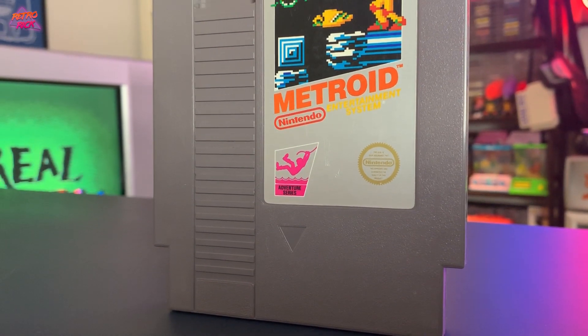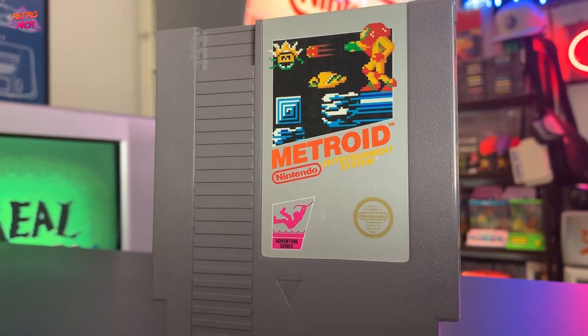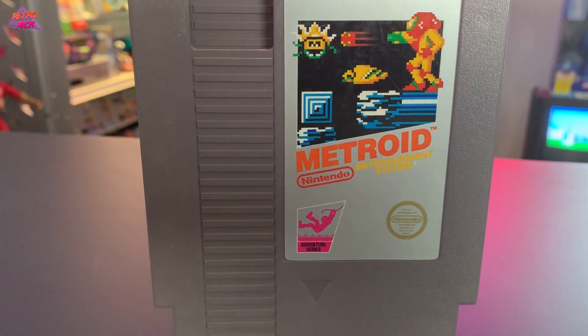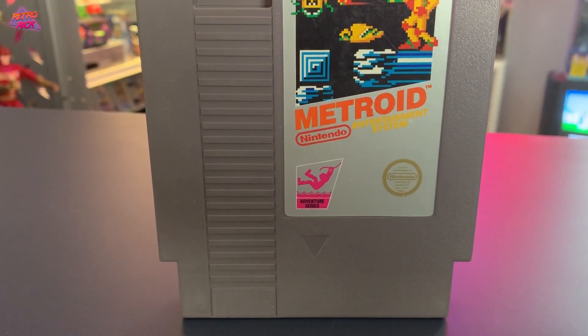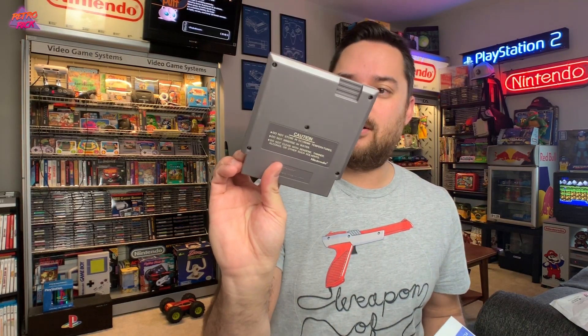Let's get the first game — I haven't looked at any of them yet. First one is starting off strong: Metroid! Where it all began, right? This is the original version. It's looking nice, man. This is one of the best NES games there is — great way to start. Metroid for the NES.